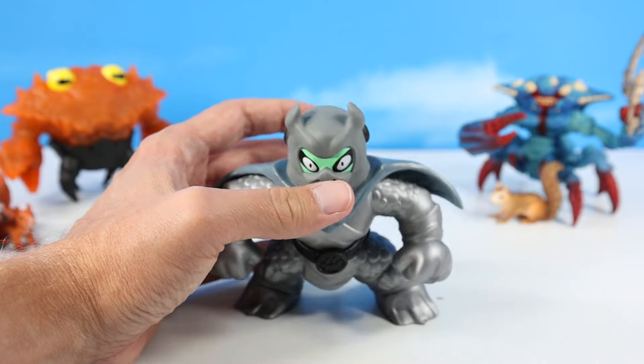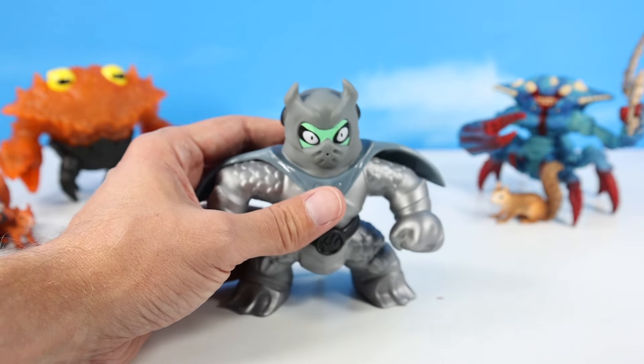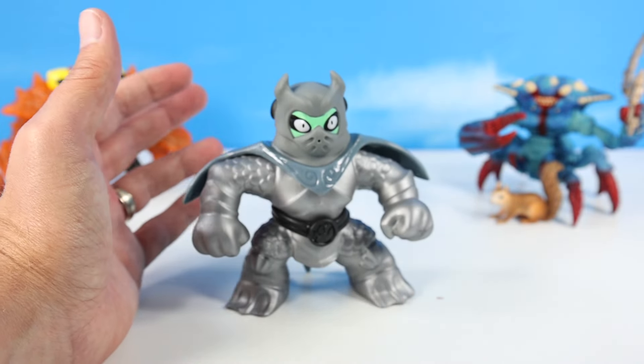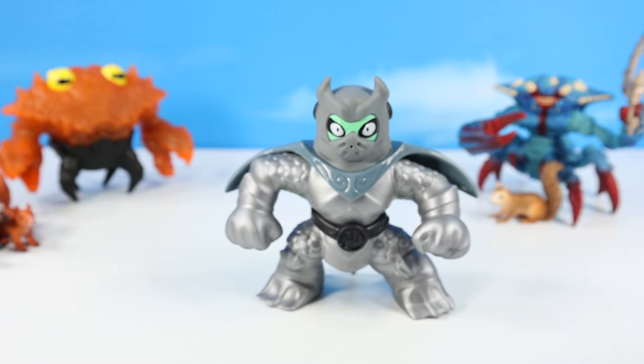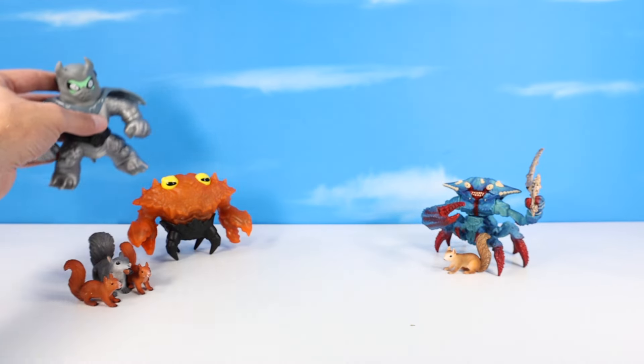So Mantara totally redeems as a good figure. And of course it won't really stand — it has those webbed feet. Wait, it even stands! Look at that, I even got this one to stand. So that's extra points for Mantara. Excellent look at Mantara.